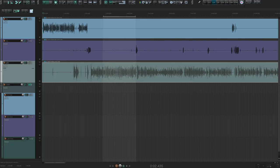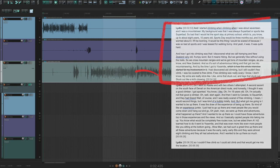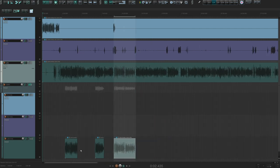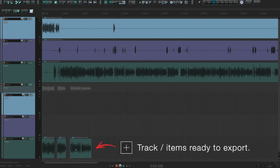Now that I have my comp track set up, let's start pulling audio timestamps from the script. What I'm going to do is go through the script, identify timestamp sections that correspond to the audio interview, and start adding those sections to my comp track. Once I have all these pieces in place, they'll be moved left in order to the start of the project. Then I can export this initial edit to a new session to start the next phase of production.